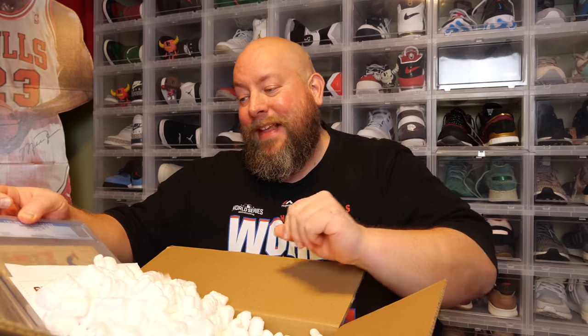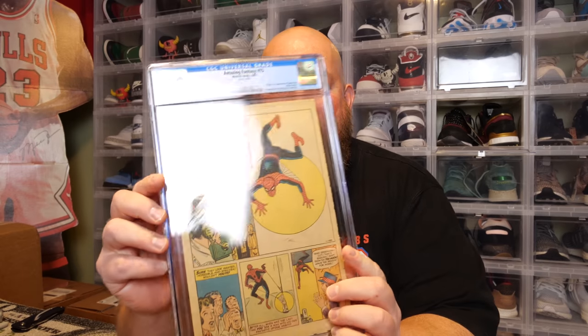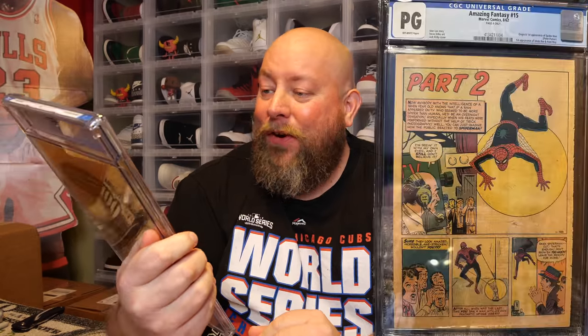I've had a few chances to actually hold one, and I'm always like don't let me touch it — 2.5 CGC, if I drop it, I don't want to. That is awesome. So yes, I have a piece — I have part of Amazing Fantasy number 15. I've got page number four, the first appearance of Spider-Man.